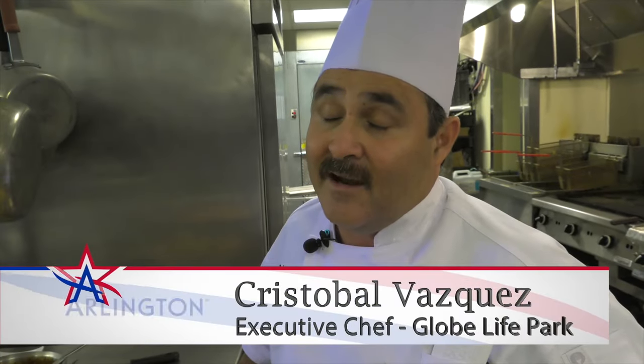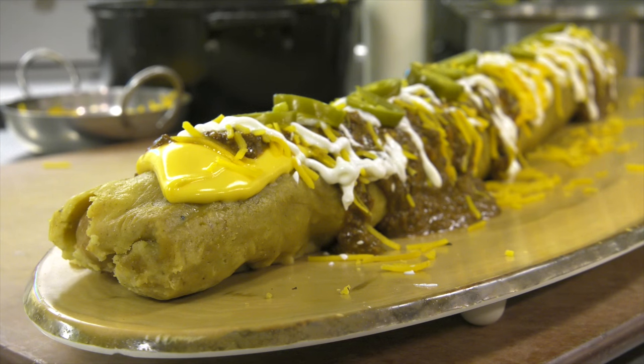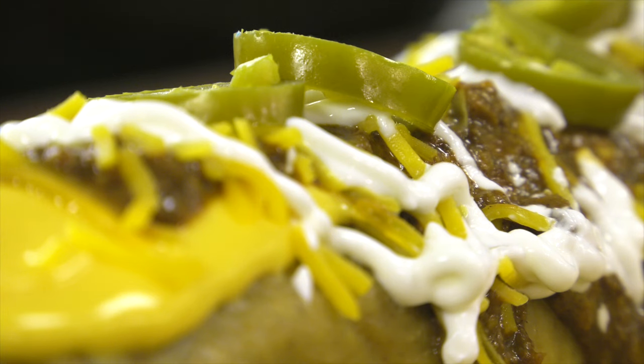We always try to think out of the box. That's what executive chef Cristobal Vasquez and his team have done. Be crazy, because a lot of times when we think we're crazy, we get the best ideas — like the MVT, the Most Valuable Tamale.